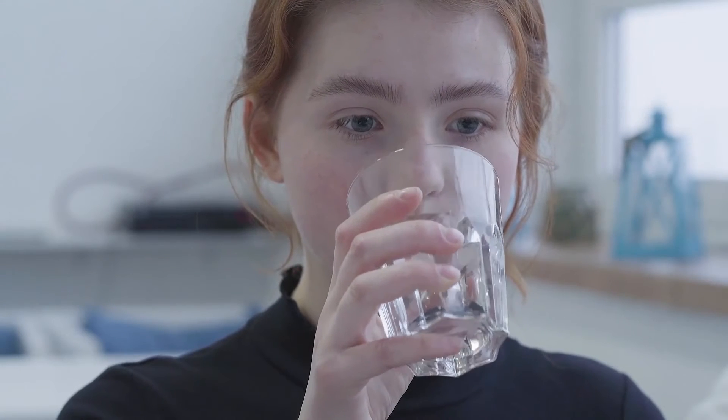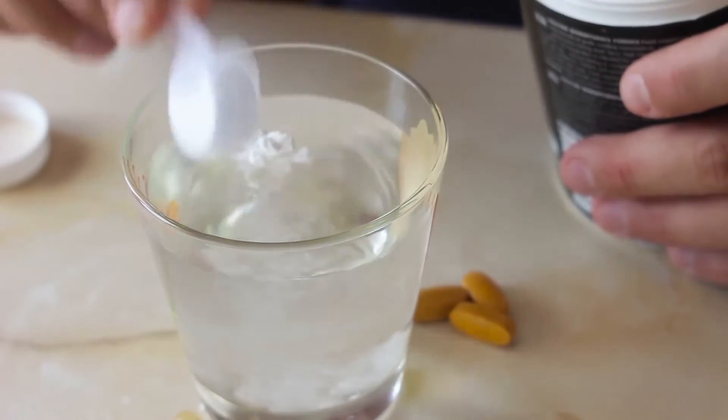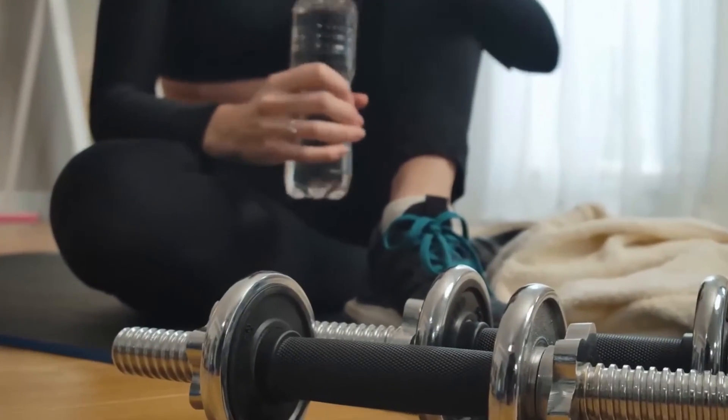Also, if plain water is too boring for you, you could infuse your water with cucumber, berries, or citrus fruit to give it some excitement. You might also want to consider getting a water bottle to help you stay on track.